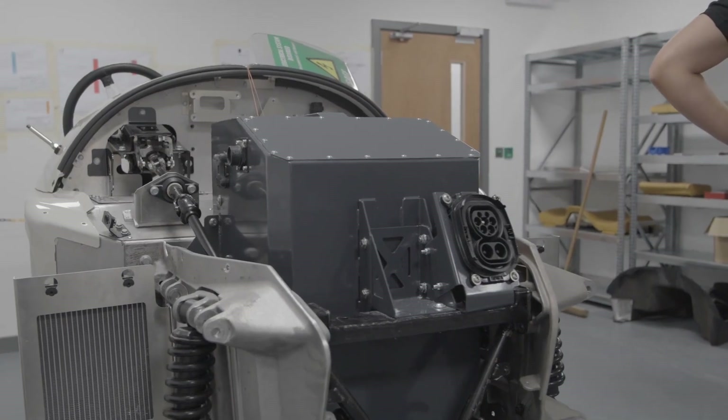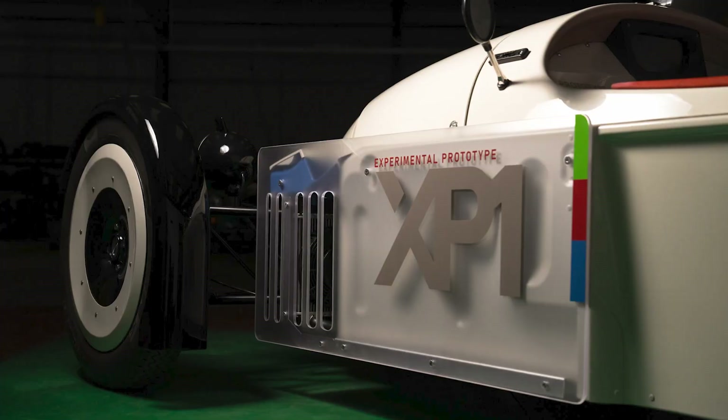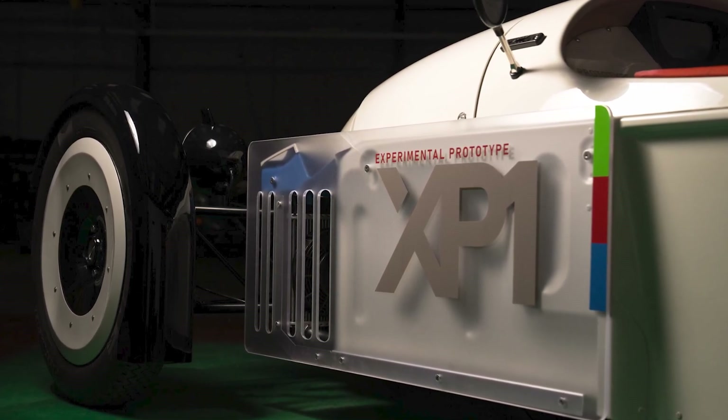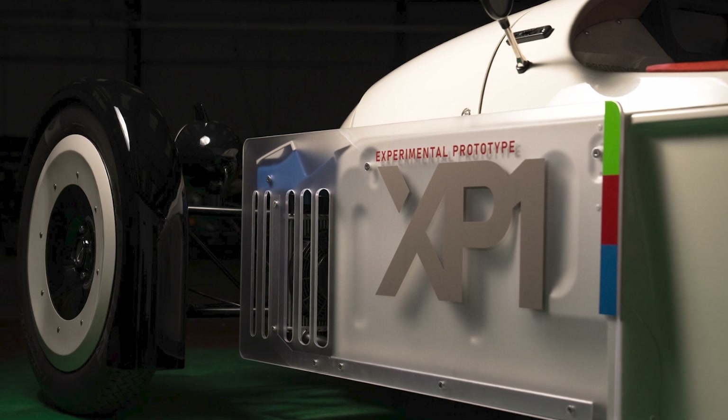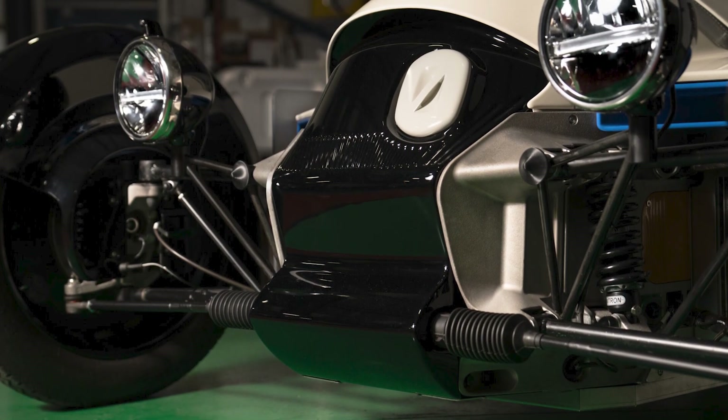The prototype is built on the Super 3's aluminum chassis, which is a three-wheeler car. So most probably, the first electric production car from Morgan is going to be a three-wheeler as well — likely replacing the Super 3, if they make it. All the knowledge gathered from this prototype is going to apply to all their future electric models.